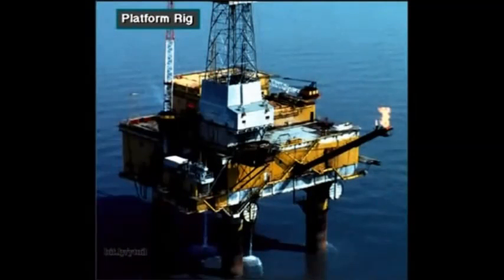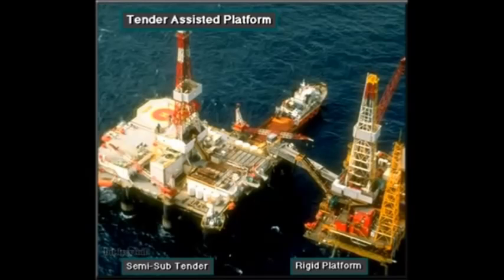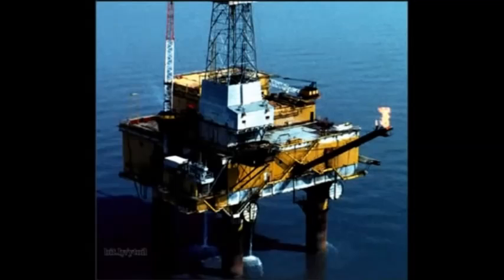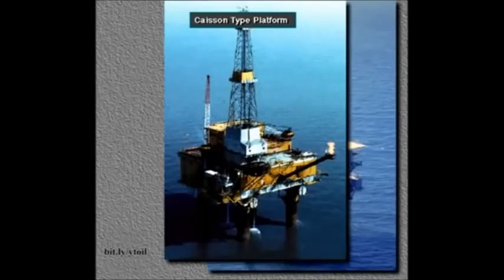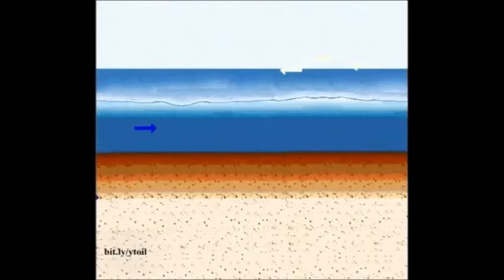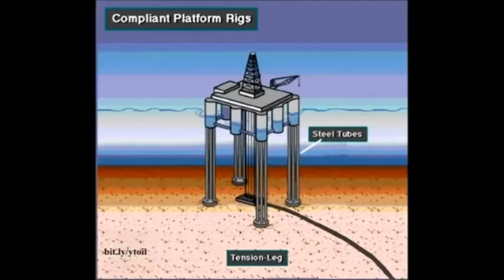A platform rig is a mobile offshore structure that, once built, never moves from the drill site. Companies drill several wells from the platform. Platform rigs can be tender-assisted; the tender floats next to the rigid platform, which is firmly pinned to the seafloor. Many platform rigs do not have a tender — they are so large that they are self-contained. Big platform rigs include the steel jacket platform, the caisson type, and the concrete gravity type. In deep water, rig builders have to make platforms that yield to water and wind movements. Two compliant platform rigs are the guide tower and the tension leg.